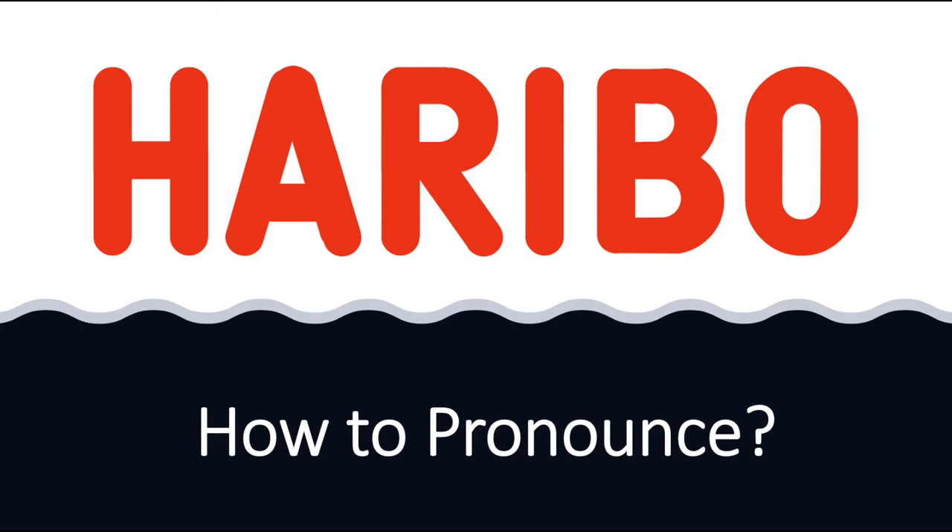In British English this is normally said as 'Haribo' — Haribo — with emphasis on the first syllable. In American English this is usually said as 'Haribo' — Haribo.